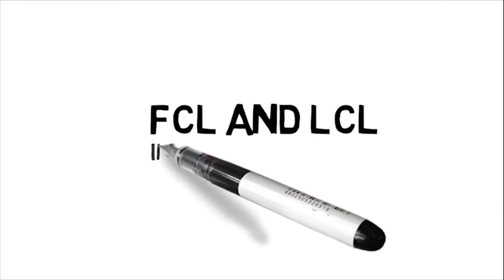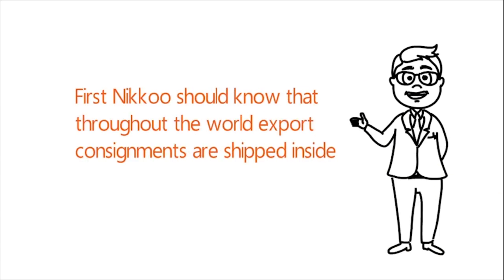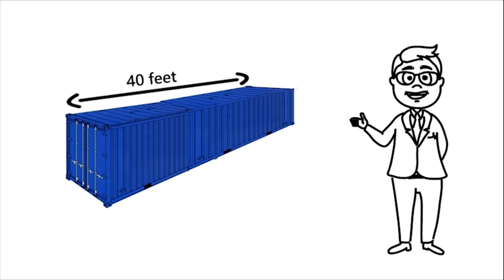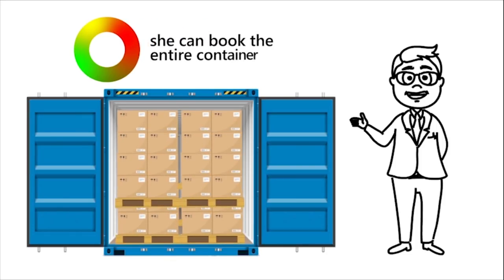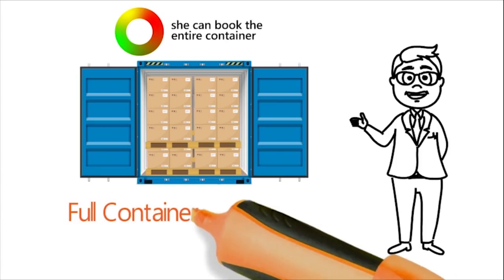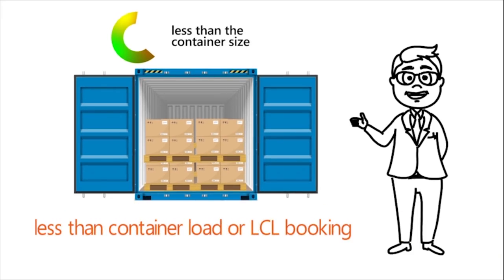First, Nikku should know that throughout the world, export consignments are shipped inside standardized metal containers which are 10, 20, or 40 feet in size. However, if Nikku's consignment is less than the container size, she should make a Less than Container Load, or LCL, booking. Under LCL shipment, the freight forwarder also stuffs goods from other exporters into the same container so that the full container space can be utilized.